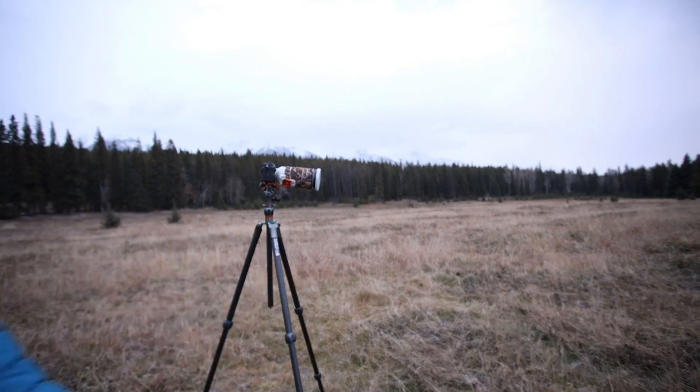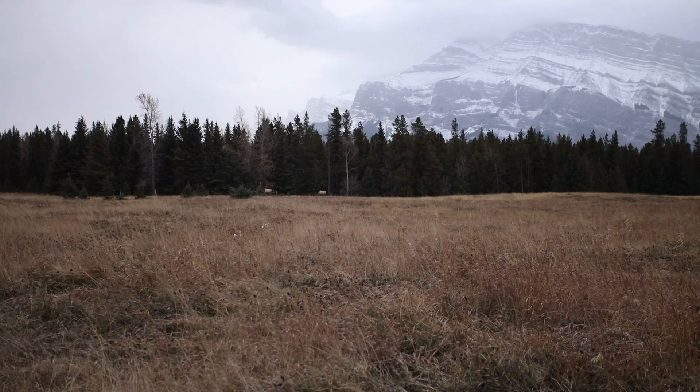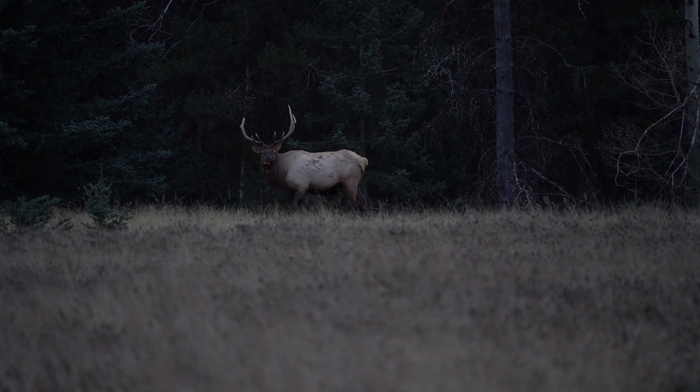Let me show you right here — look at that. One of our goals on this workshop is to seek out wildlife like elk in this open meadow.